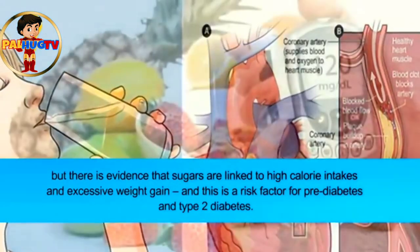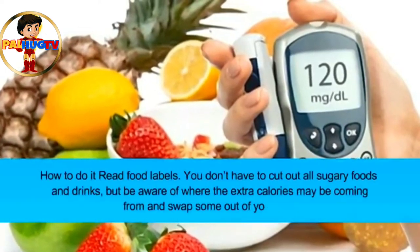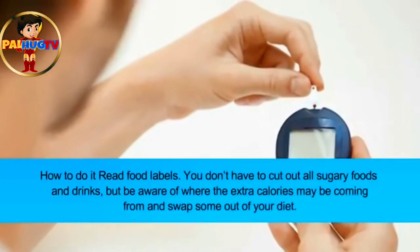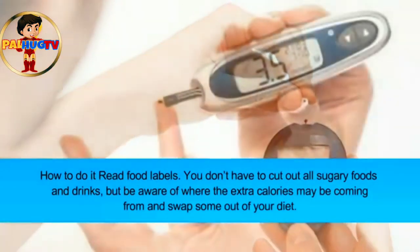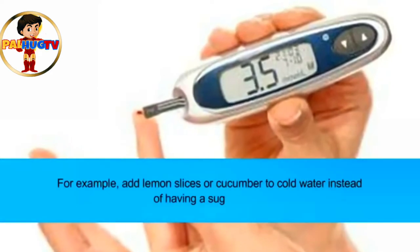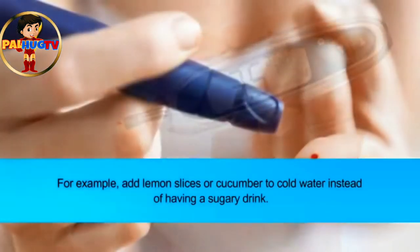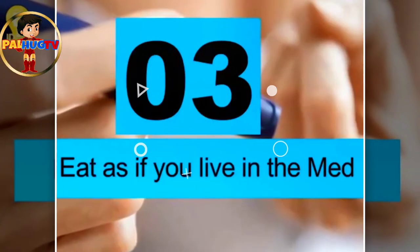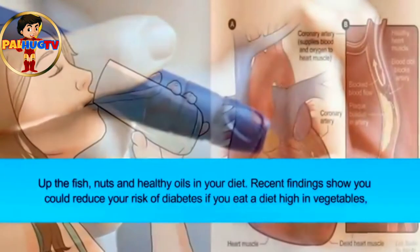This is a risk factor for pre-diabetes and type 2 diabetes. How to do it: read food labels. You don't have to cut out all sugary foods and drinks, but be aware of where the extra calories may be coming from and swap some out of your diet. For example, add lemon slices or cucumber to cold water instead of having a sugary drink.